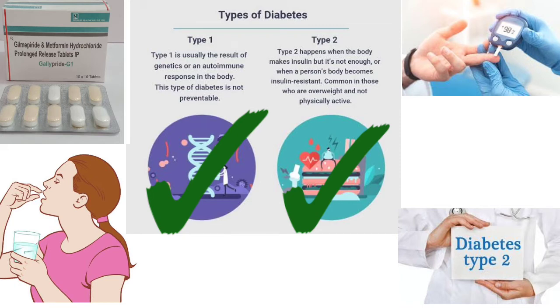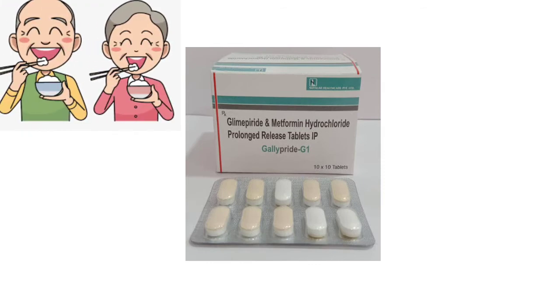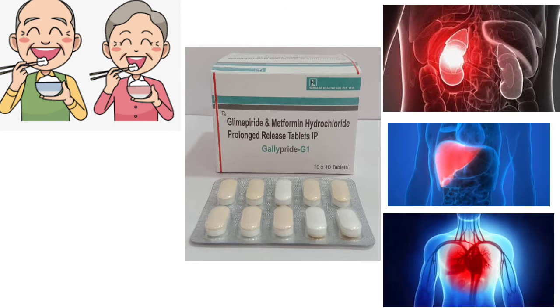This drug is indicated for type 2 diabetes. However, if you have kidney failure, kidney damage, liver damage, or heart problems, you should avoid this tablet.